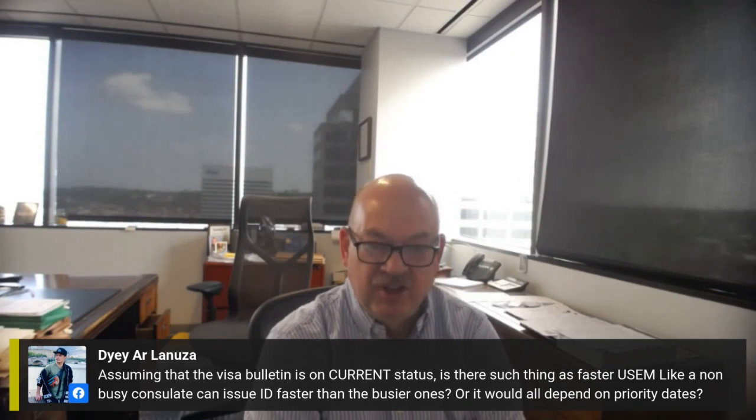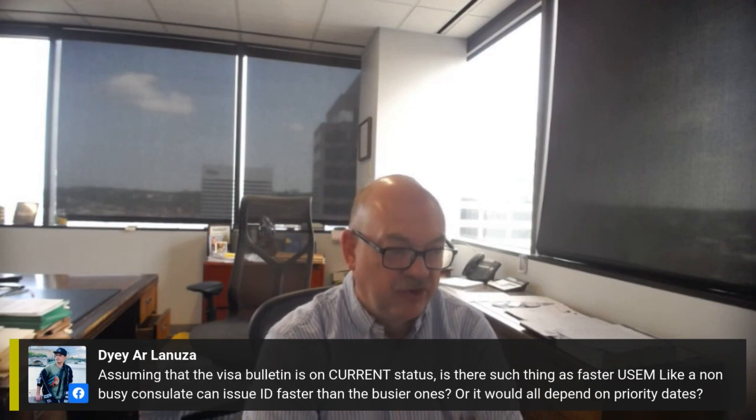So the easy answer is: you cannot forum shop. You can't pick a consulate simply because one is going to be faster.